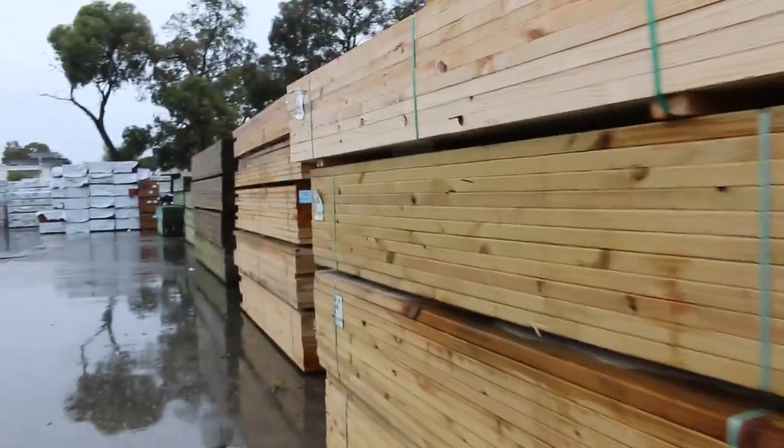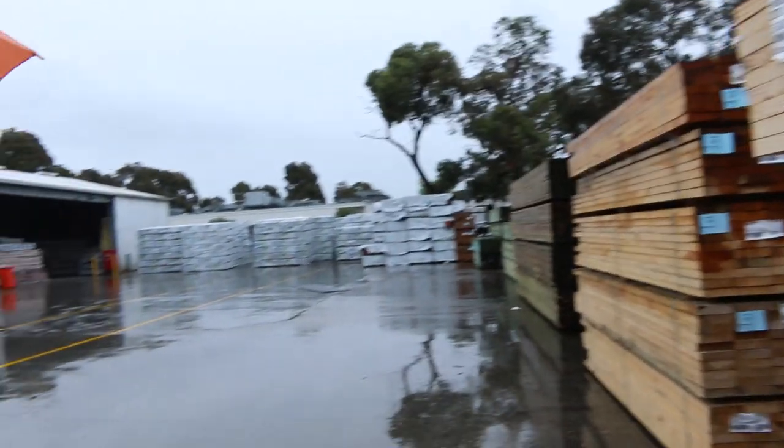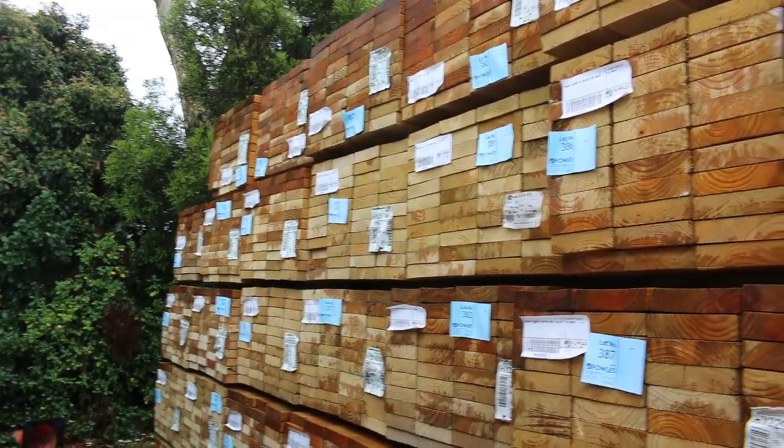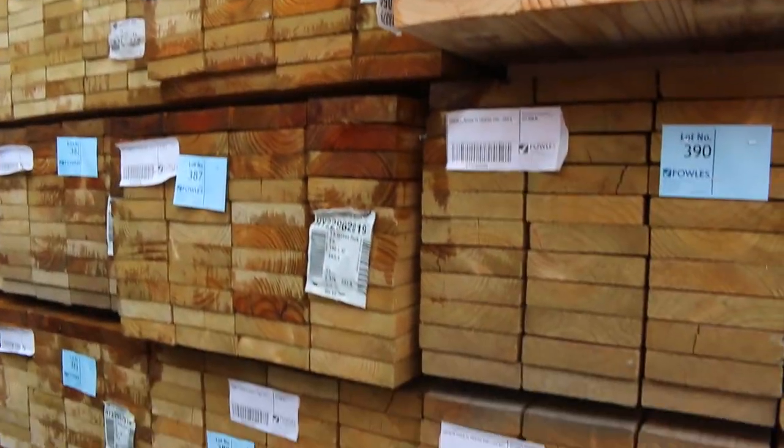As you can see, looking straight ahead - look how much timber there is this week. It is a phenomenal auction. More of the F5 structural treated pine there in the 190x45 to clear.